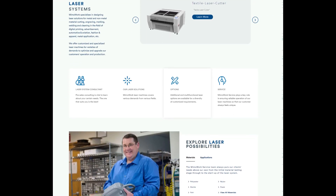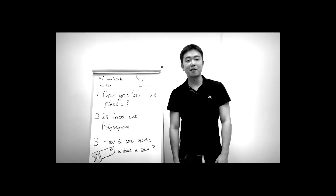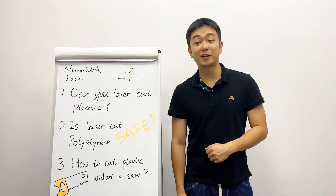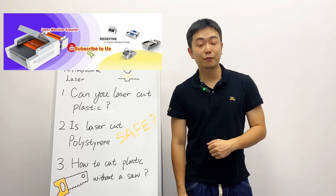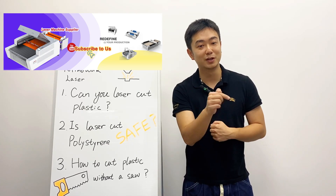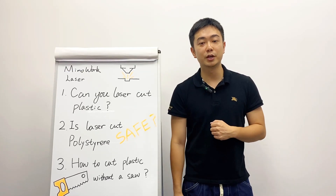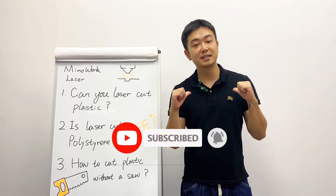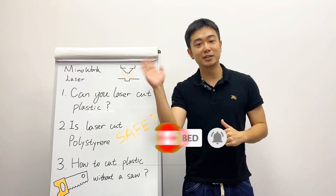That wraps up today's video. We hope to have answered all your questions and provided valuable insight. If you found this video helpful, don't hesitate to hit the like and share buttons below. We will continue to bring you more valuable content, so make sure to subscribe to our channel for the latest updates. See you in the next video!